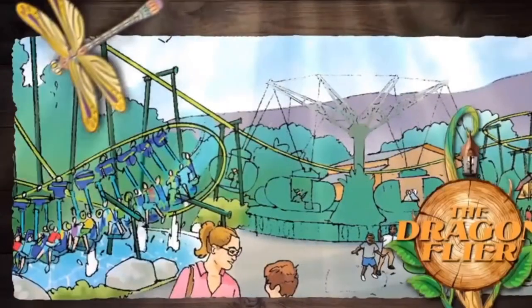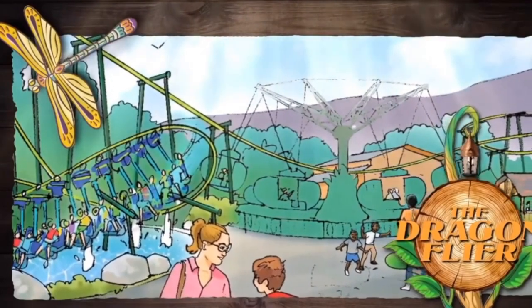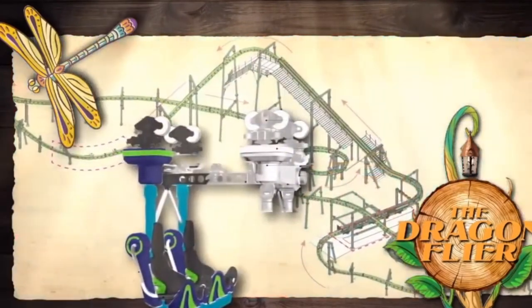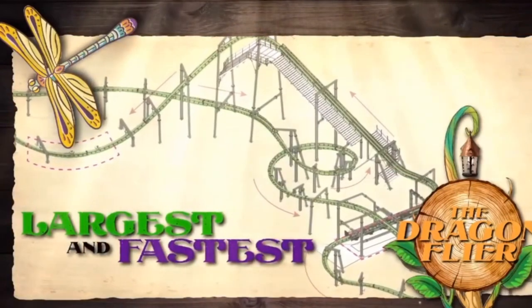Grab a hold on the Dragonflyer and take a turn suspended from giant dragonflies for a thrilling ride dodging geysers and darting across the ground. This incredibly thrilling suspended roller coaster is the largest and fastest in its family of rides.